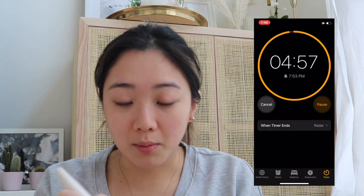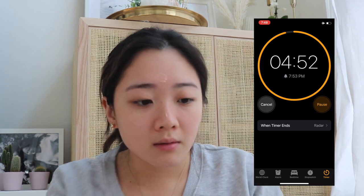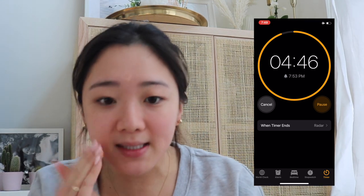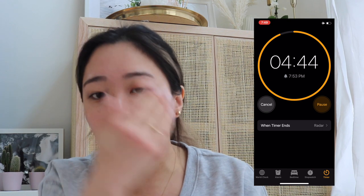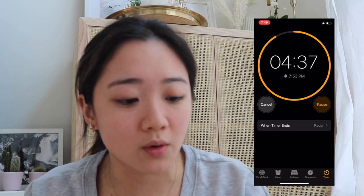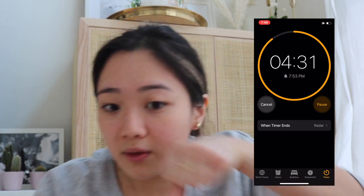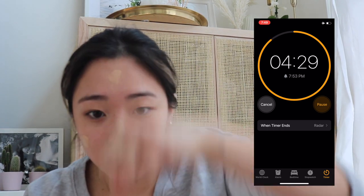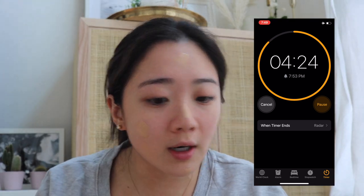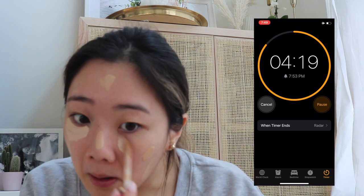Starting off with primer. I like to put on primer just because it protects my skin from absorbing all the makeup — it creates a barrier between the makeup and my skin, and obviously it lets the makeup last a lot longer. So right now I'm going to try to do the foundation and concealer at the same time, putting the foundation all over and the concealer, blending it together at the same time.